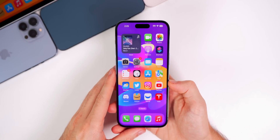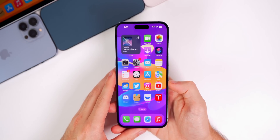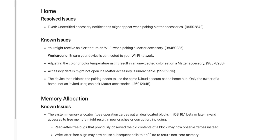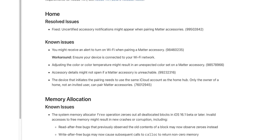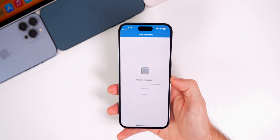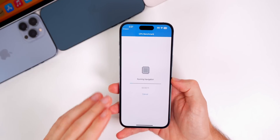Looking at the release notes for beta 4, there's a resolved issue for Home that fixes uncertified accessory notifications appearing when pairing Matter accessories. Several other known issues are also related to Matter. We still have a memory allocation issue that remains known in beta 4, so hopefully that gets fixed by the final release.